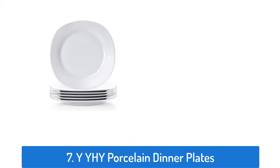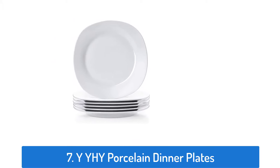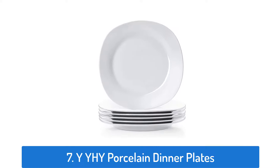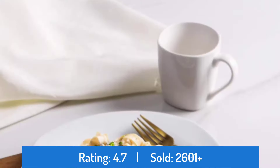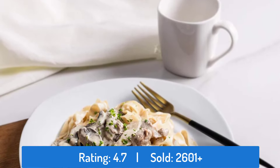Number 7: YYHY Porcelain Dinner Plates. This dinner plate has a rating of 4.7 and sold over 2,601 times.